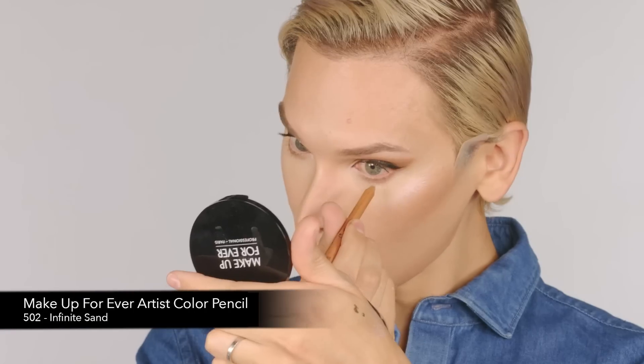I'm going to put a little liner right in the waterline, just to kind of get rid of the pink. It just wakes up the eye. Let's get to lip liner.